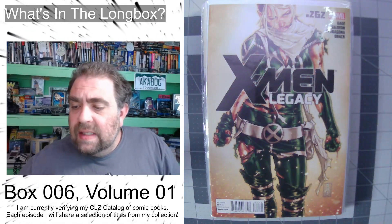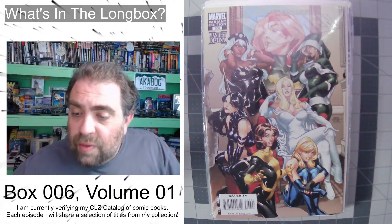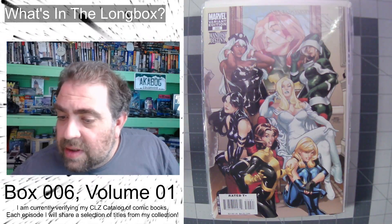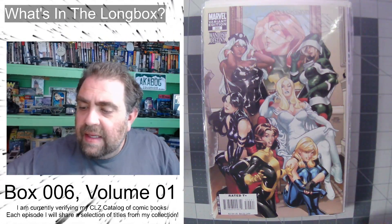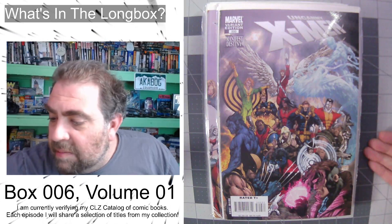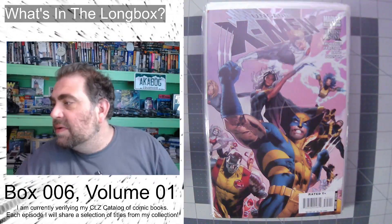Next, X-Men Legacy issue 262 — an awesome Rogue cover. We're going to jump over to what I believe is Uncanny X-Men issue number 500. That is a cool variant — that was during the Manifest Destiny run, the ladies of the X-Men. We've got another variant, and I believe that is the Michael Turner variant — nice.